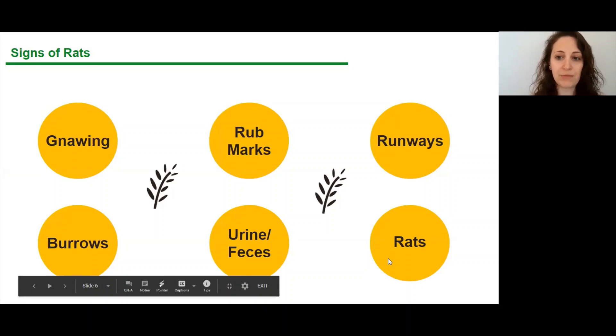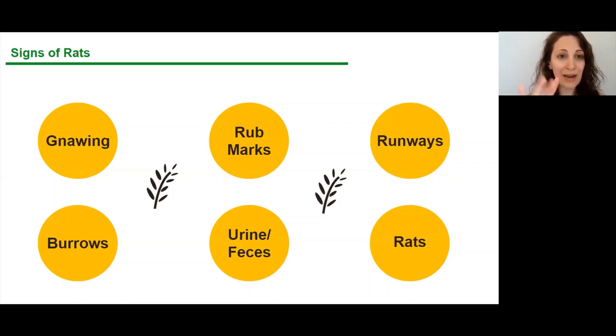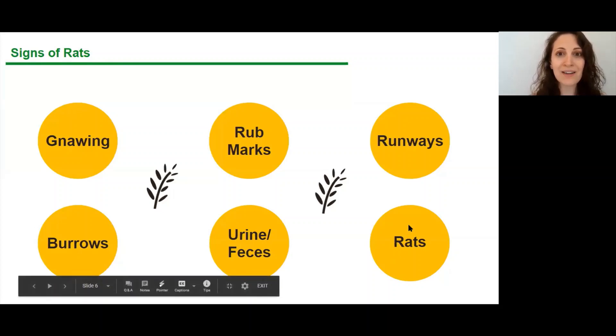They leave behind something called rub marks — a pheromone path that lets other rats know it's safe to proceed to food sources. They also leave runways — a tiny beaten-down path of where rat feet have traveled many times, like a hiking trail on a very tiny rat scale. Burrows are their holes where they nest down underneath. They also tend to leave behind urine and feces. And if you see one rat, you have more.